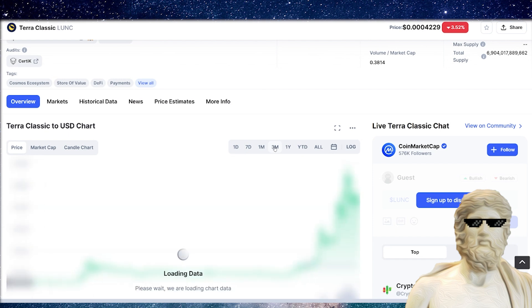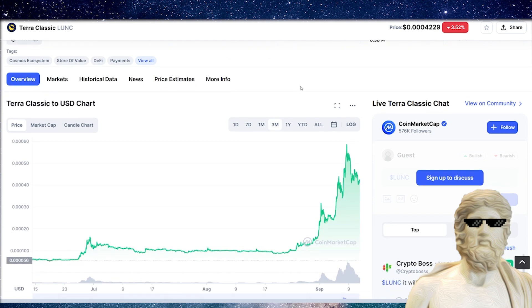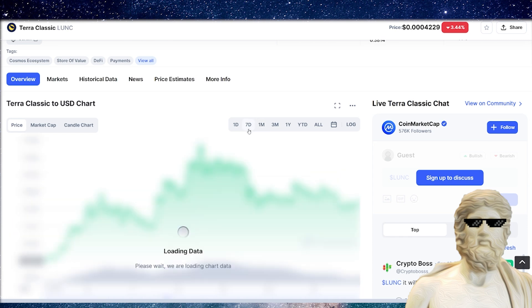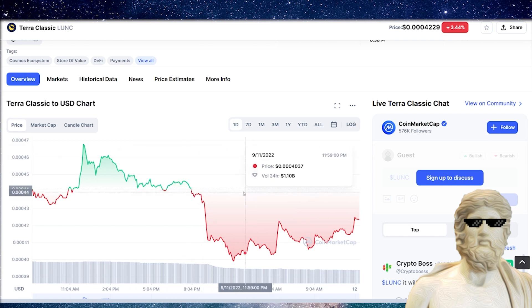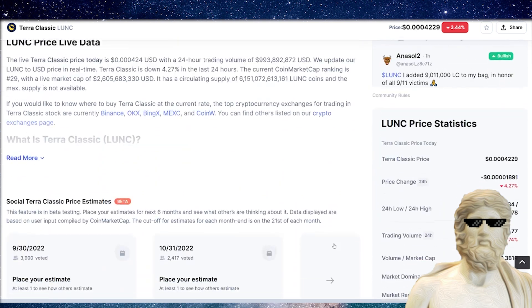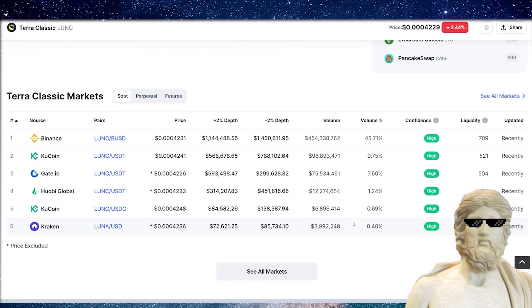If we zoom out on the charts, the three month chart for Terra Luna Classic is looking good. One month chart looking good. Seven day chart looking pretty strong. And even the one day chart, we had a bit of a drop off but I'm not too worried about this. If we take a look at some of the critical volumes for Terra Luna Classic, we're still in the multiple hundreds of millions for this cryptocurrency — looking good as well.